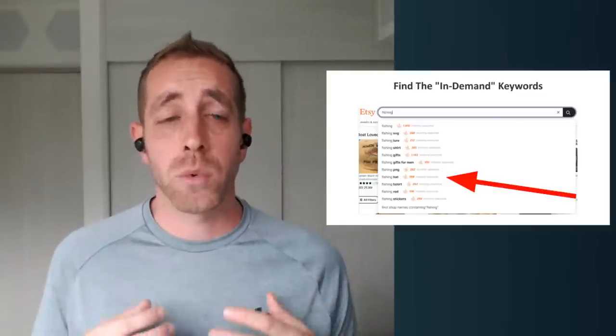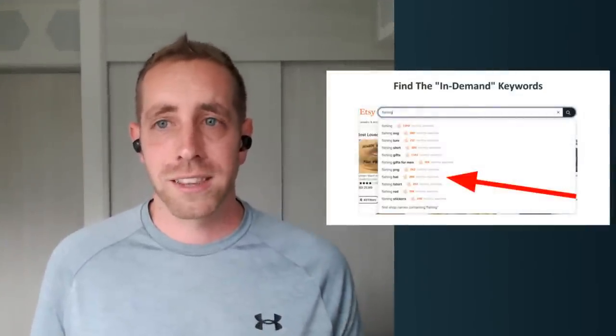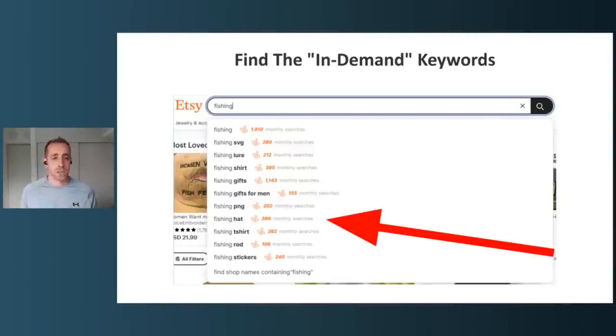The biggest thing we can affect is the listing quality score. But first, we need to talk about actually passing the first half of the test — getting Etsy to swipe yes on us. The very first thing to do when creating a product is find in-demand keywords. One of my favorite ways is using the keyword tool built right into EverBee — it fills in the auto-suggest with assumed monthly searches for each term. For example, 'fishing hat' gets a few hundred monthly searches, while 'fishing PNG' gets far fewer.